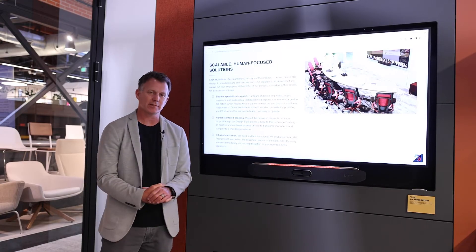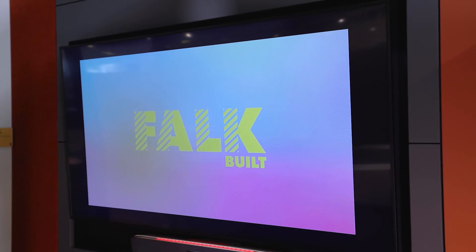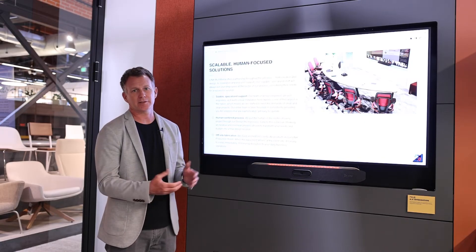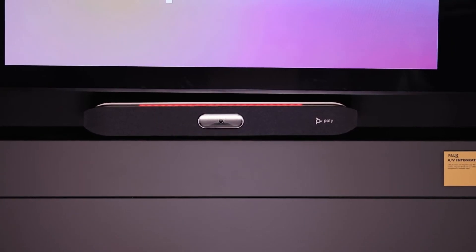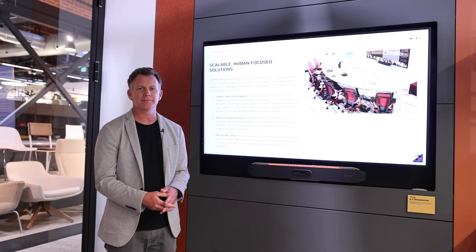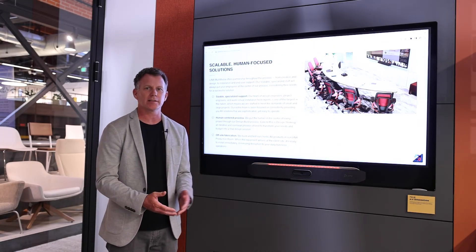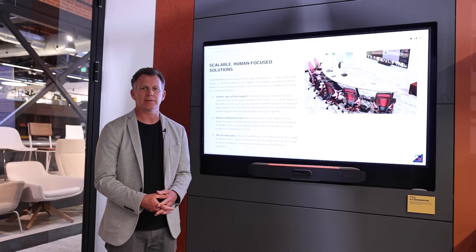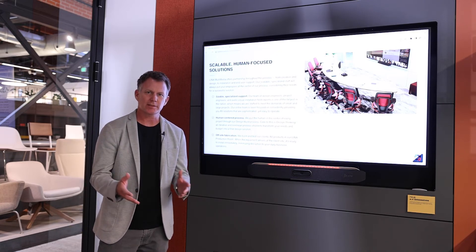We have a 65-inch display here. What's unique about this particular display is it's a thinner display on an articulating mount so that it fits well with the Falk Pod wall product. The articulating mount allows us to pull the display out and get behind it to service the systems. In addition to the display, there is a speaker bar that also has microphone and camera built into it. This is an integrated Microsoft Teams room system that allows for one-touch join to a Microsoft Teams meeting, as well as bring-your-own-device to join meetings from other providers such as Zoom or Google Meet.